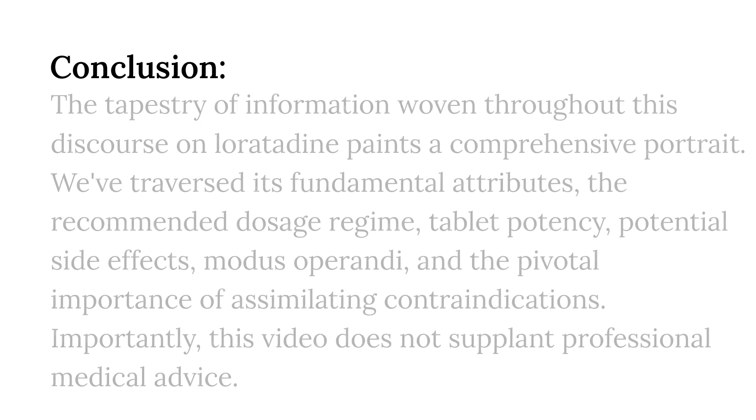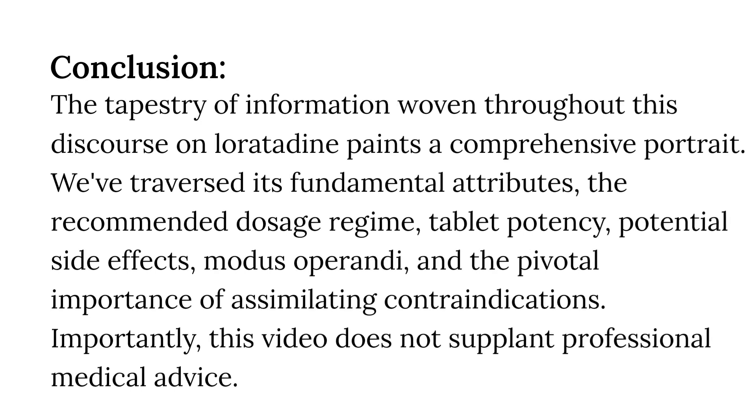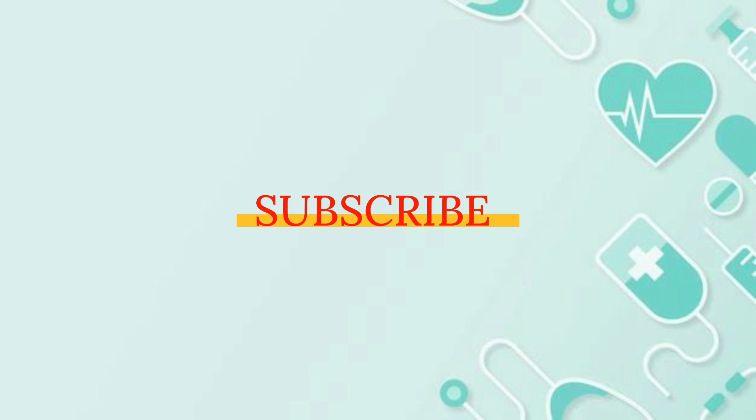Conclusion. The tapestry of information woven throughout this discourse on loratadine paints a comprehensive portrait. We've traversed its fundamental attributes, the recommended dosage regime, tablet potency, potential side effects, modus operandi, and the pivotal importance of assimilating contraindications. Importantly, this video does not supplant professional medical advice. Prior to integrating loratadine into your healthcare regimen, consulting a medical practitioner is imperative. Should you find this content enlightening, a thumbs up would be appreciated, and we warmly invite you to subscribe for future enlightening content. Thank you for joining us on this elucidating journey.